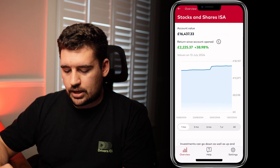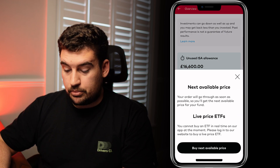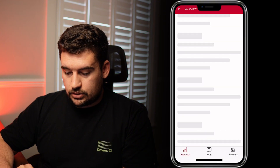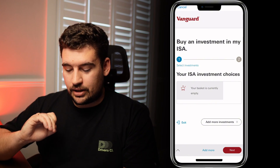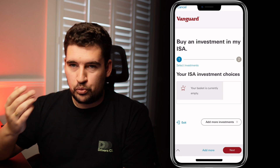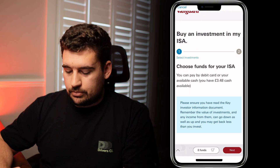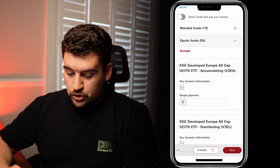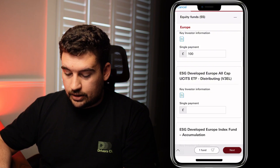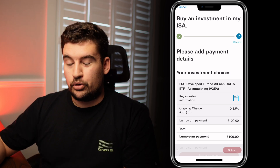Going back to the Stocks and Shares ISA and scrolling down, let's click invest and have a look at what this looks like — clicking single payment, buy at next available price. This feels a little like it's loading up a web page in the background rather than the fundamentals being built into the app, so a smoother transition would be welcomed. Clicking 'add investments', this screen looks very similar to the desktop and mobile website version. You could add, for example, £100, hit next, and at that point you'd select whether you'd like a one-off card payment or to use the cash from your account.